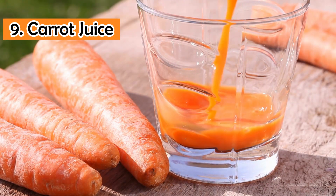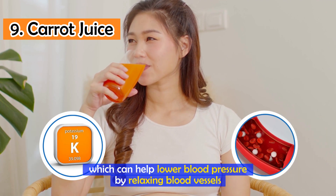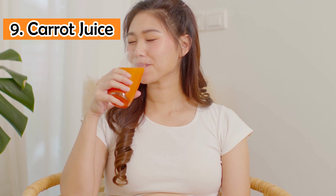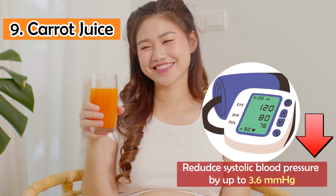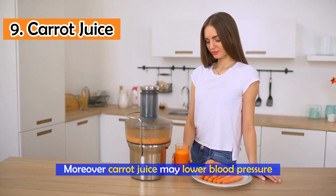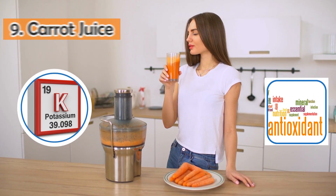Number 9: Carrot juice. This drink contains potassium, which can help lower blood pressure by relaxing blood vessels. Drinking carrot juice regularly has been shown to reduce systolic blood pressure by up to 3.6 mmHg. Moreover, carrot juice may lower blood pressure and reduce heart disease risks due to its antioxidants and potassium content.